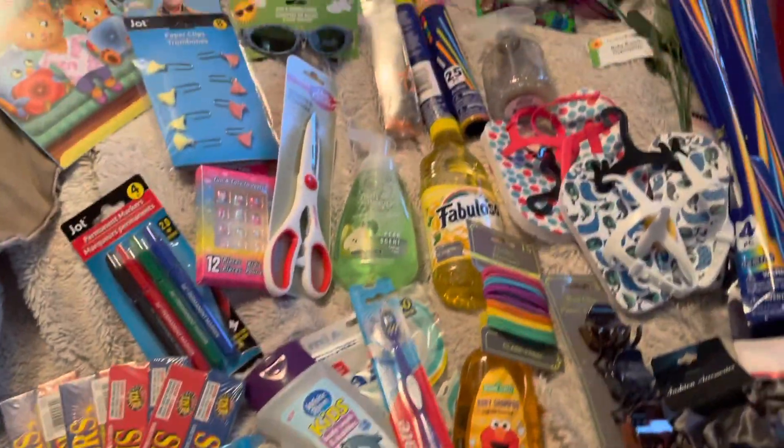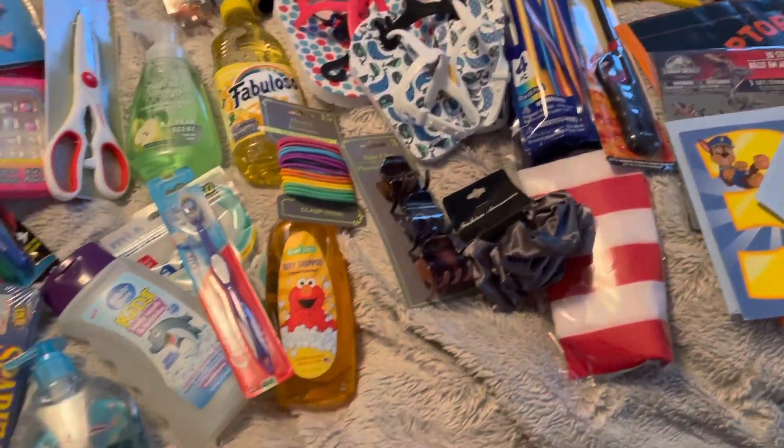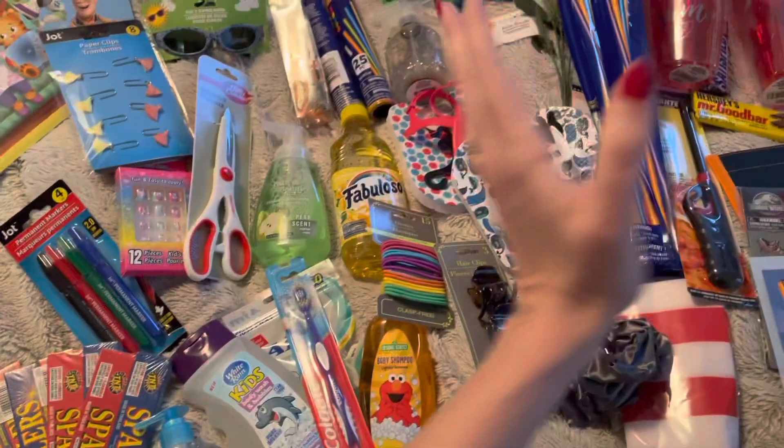Alright you guys, welcome to this totally random, pretty big Dollar Tree haul. I'm going to start down here and make my way up.